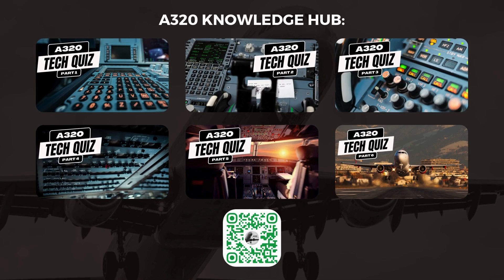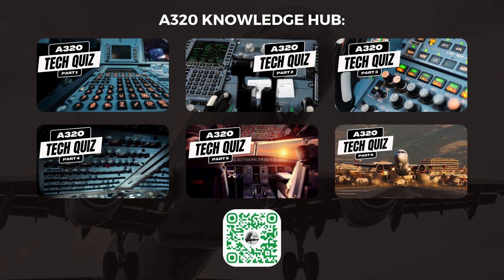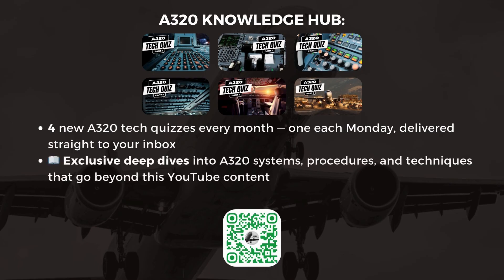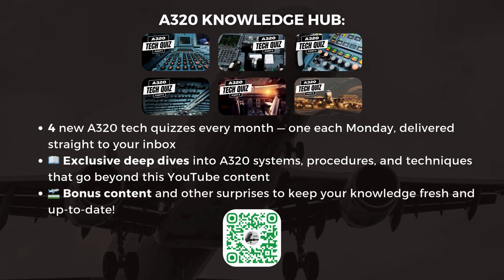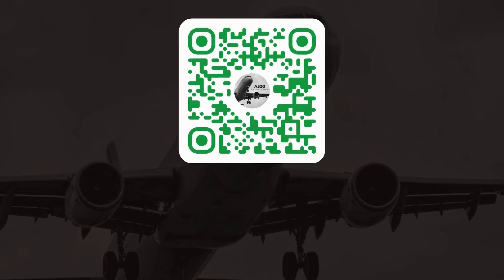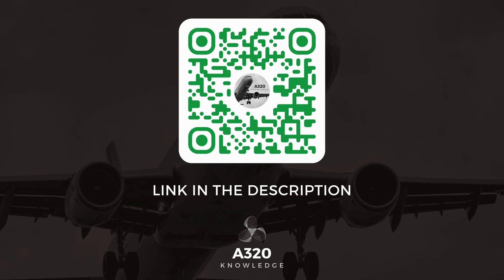Our popular A320 Tech Quizzes are now part of an exclusive newsletter membership. As a member, you'll receive four brand new A320 Tech Quizzes every month — one each Monday — delivered straight to your inbox, along with exclusive deep dives into A320 systems, procedures, and techniques. Click the link in the description or scan the QR code on screen to sign up today. Thanks for tuning in, and let's take your A320 knowledge to the next level.